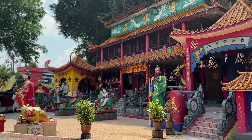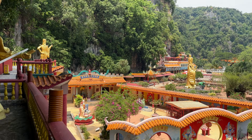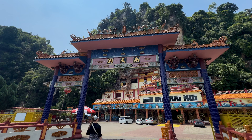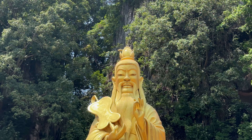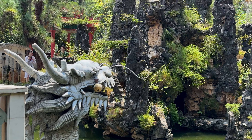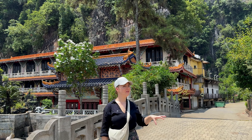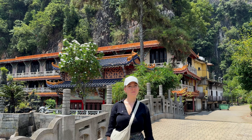Oh, this is a fantastic temple. There are so many statues, so many details, so much color. Wow, very very impressive. Look at the view. It's a really special place. It's a beautiful temple and then you have the limestone mountains in the back. Pretty special.